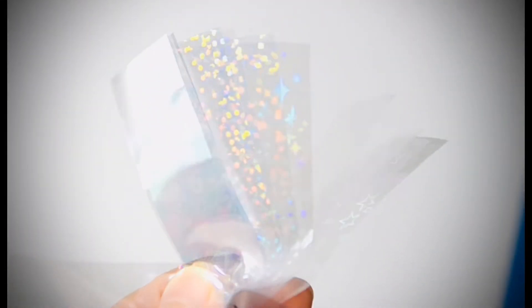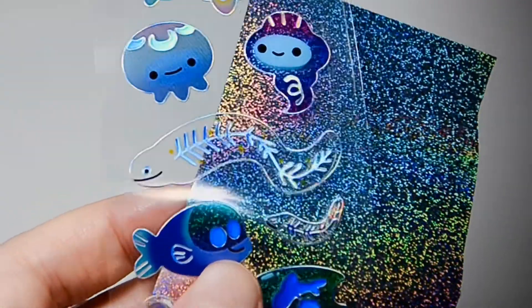While waiting, I got a sample of holographic coating. Maybe someday I will try this.